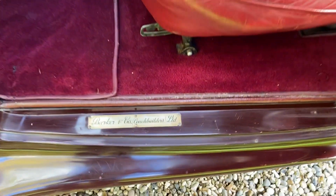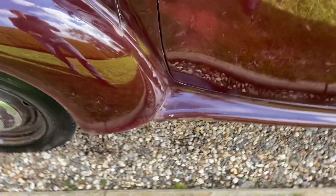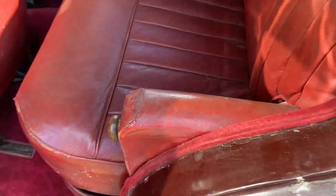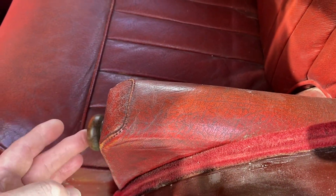Coachwork by Barker. Most of it's steel — the doors are aluminium. A nice little touch is the ashtray in the rear armrest.